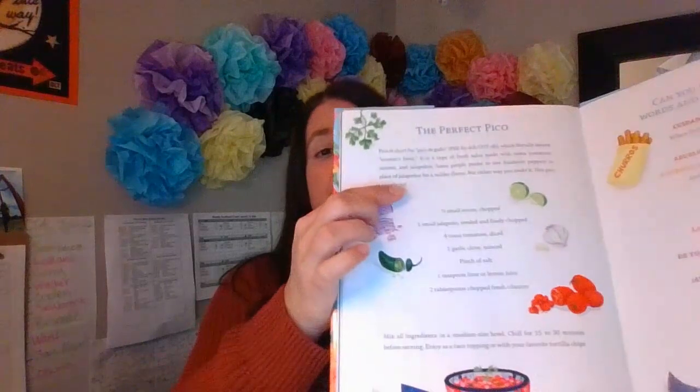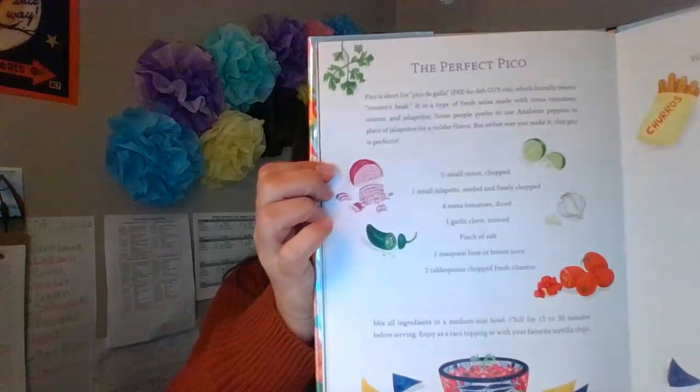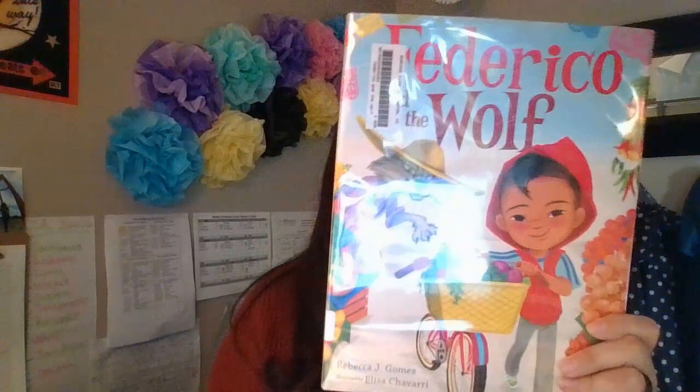It also gives you a recipe on how to make the perfect pico de gallo. I really like this book — I like how bright and beautiful the pictures are. If you think you want to check out a modern version of Little Red Riding Hood, come check out Frederico and the Wolf.